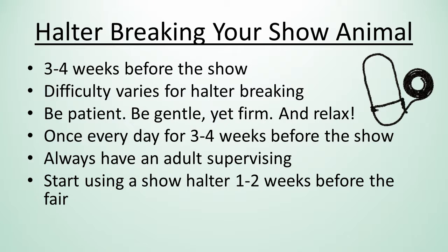You want to start putting a halter on your show animals at least three to four weeks before the show. Depending on the animal's personality, they may be easy or tough to halter break. Have patience with them. Try to be gentle but firm, and it is also crucial to relax — they can sense fear, and if you are afraid, they will be afraid as well. Work with them about once every day for three to four weeks before the show. Always have an adult supervising. Lastly, start to practice leading them with a show halter about one to two weeks before the fair, so that they won't be alarmed when you put a show halter on them at the fair.